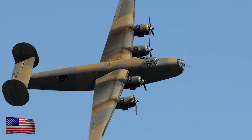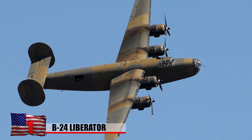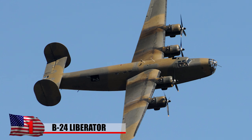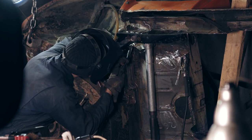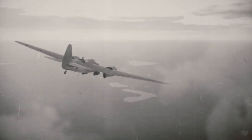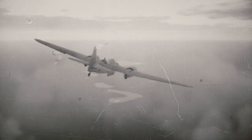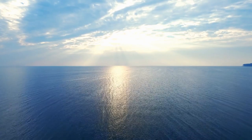Number 1: B-24 Liberator. The Consolidated B-24 Liberator, often called the Model 32, is an American heavy bomber that saw substantial service during World War II. In reality, it's the most manufactured heavy bomber and multi-engine aircraft in history. Despite being difficult to fly and having low speed performance compared to other bombers at the time, the Royal Air Force Liberators were the first aircraft to reliably travel the Atlantic Ocean.